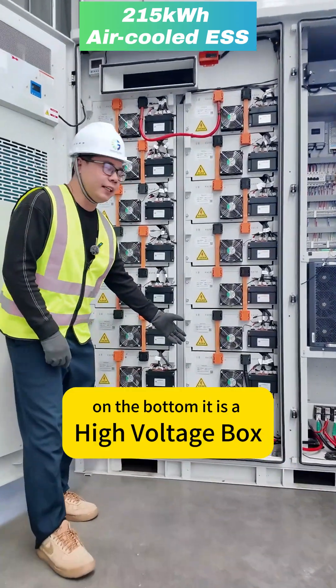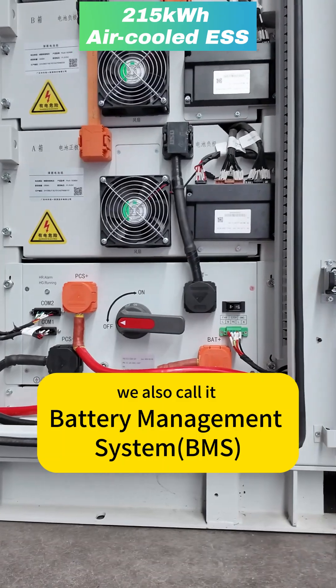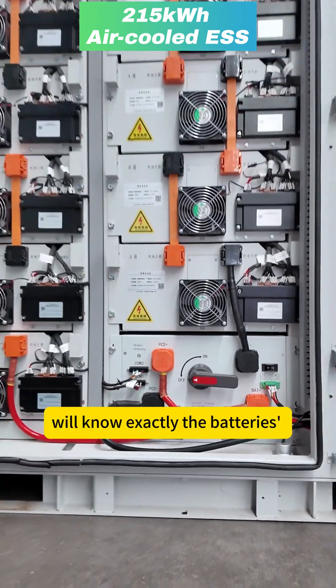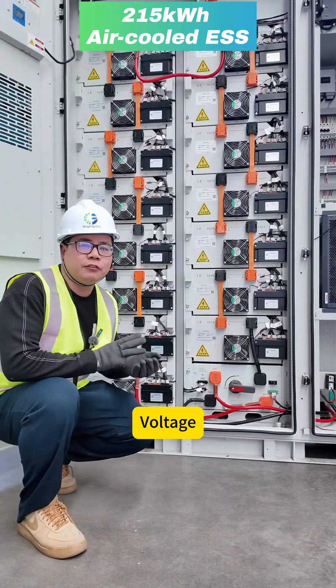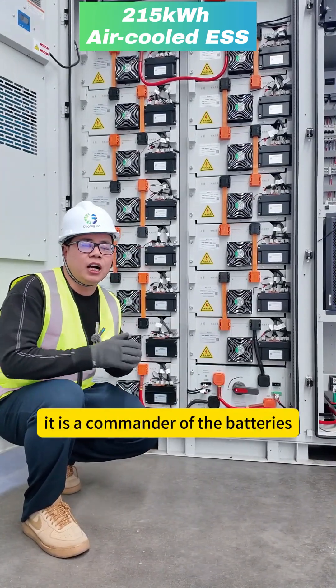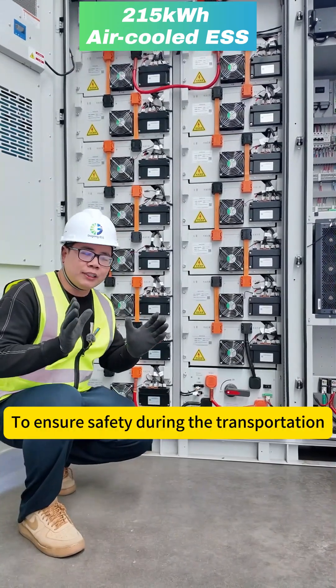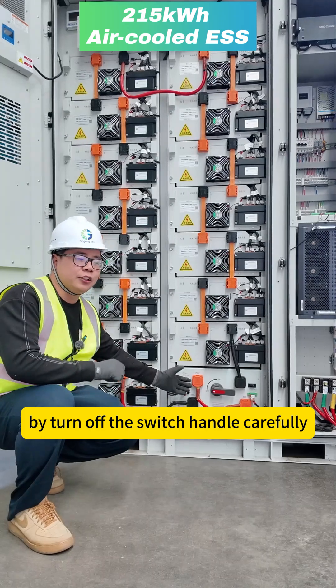On the bottom, there is a high voltage box, which we also call the battery management system. This system knows exactly the battery's temperature, current, voltage, state of charge, and state of health — it is the commander of the batteries. During transportation, we shut down this system by turning off the switch handle.